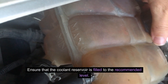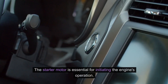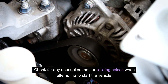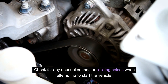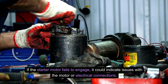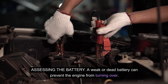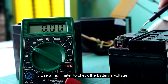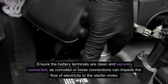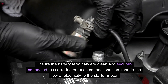Ensure that the coolant reservoir is filled to the recommended level. Next, inspect the starter motor, which is essential for initiating the engine's operation. Check for any unusual sounds or clicking noises when attempting to start the vehicle. If the starter motor fails to engage, it could indicate issues with the motor or electrical connections. When assessing the battery, a weak or dead battery can prevent the engine from turning over. Use a multimeter to check the battery's voltage and ensure the battery terminals are clean and securely connected, as corroded or loose connections can impede the flow of electricity to the starter motor.